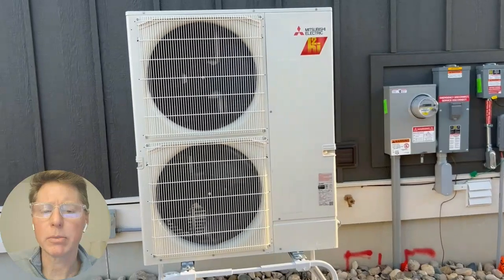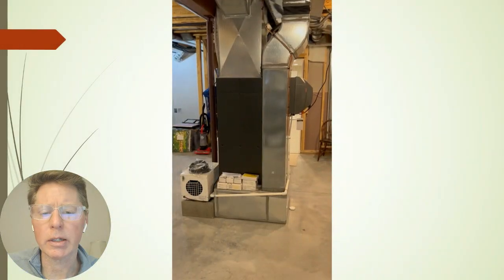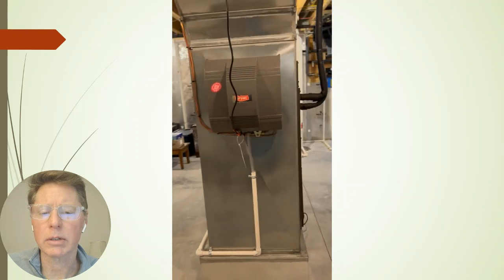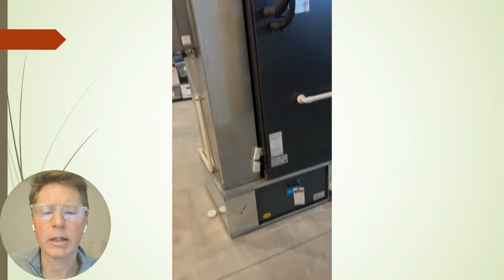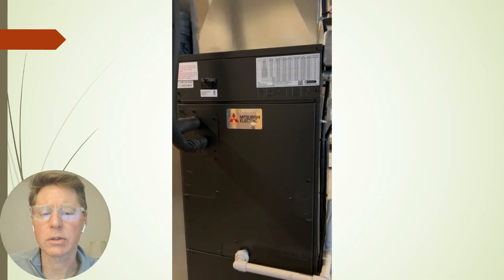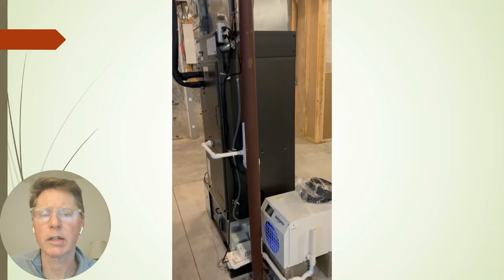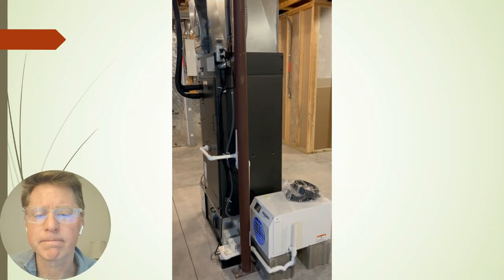For mechanical systems, we have a Mitsubishi heat pump — their cold climate hyper heat unit — with a Mitsubishi air handler ducted conventionally. It has a whole house humidifier and a MERV 11 filter. It also has an electric resistant heater as part of the air handling unit in case we exceed the design conditions, which go down to about minus 13°F — we still have a pretty good COP down to that point. We also included a whole house dehumidifier because even though it's climate zone 6, it's a humid climate.